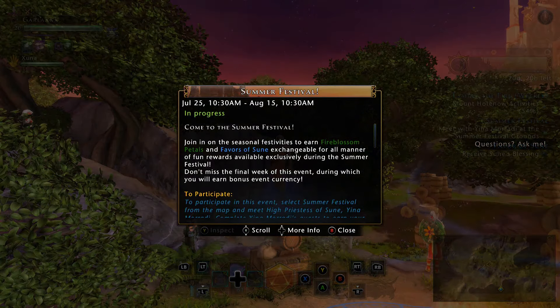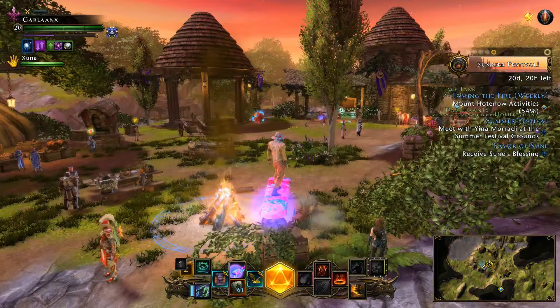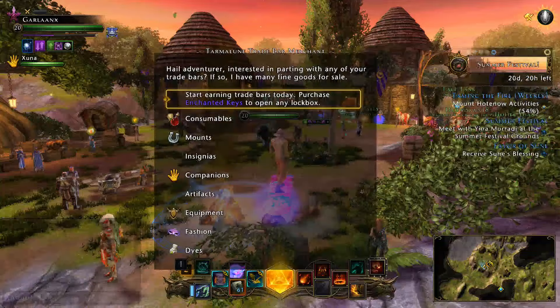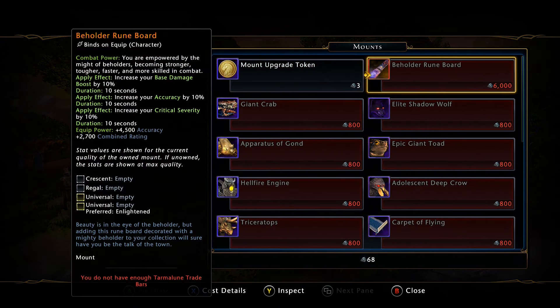It goes until August 15th, and then we have the Summer Festival height. There are a few new rewards to go over. First and foremost, you're going to navigate over to the Trade Bar Merchant, go down to the mounts, and the new legendary one in here is the Beholder Rune Board.